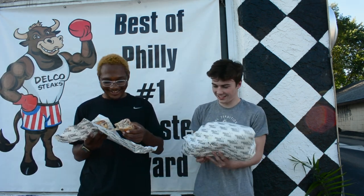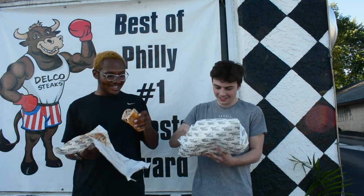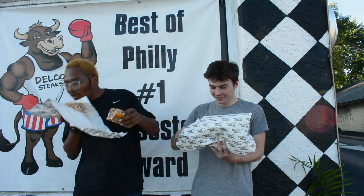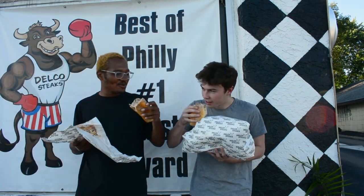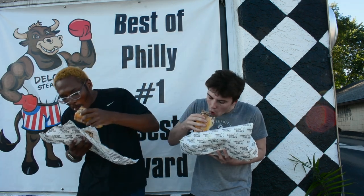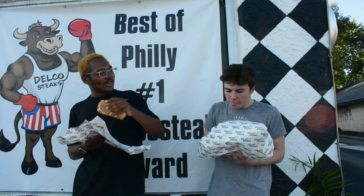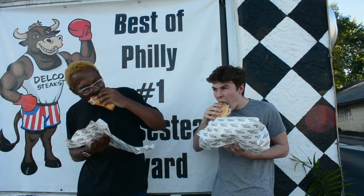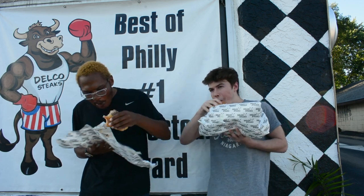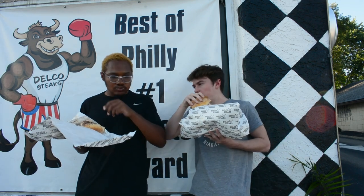Mine's hot. It's a little messy. You ready for first bite? First bite. Mmm. That's actually really hot.